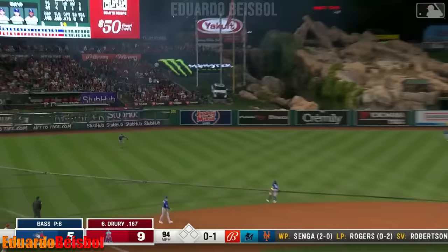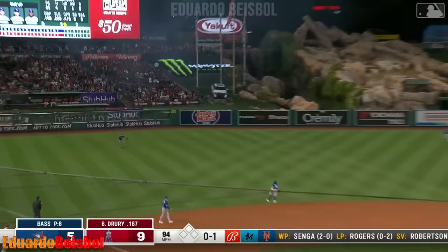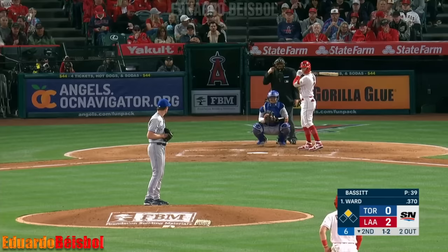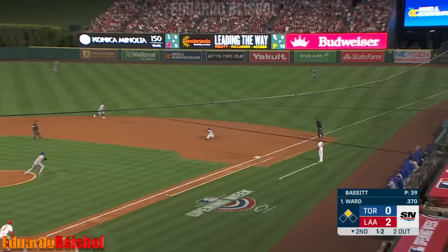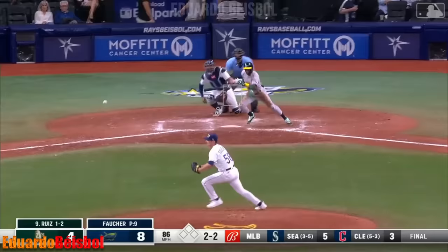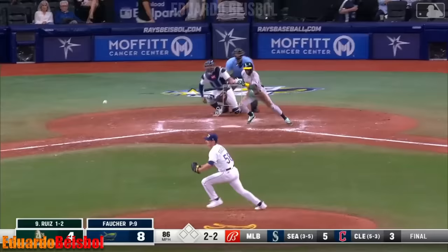Nice play by DJ — he gets Frazier. Outstanding play. Liner to left — coming on and making the catch is Merrifield. What a stop by Guerrero — back to his feet and he'll make the play himself. Swing and a roller.